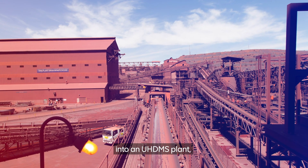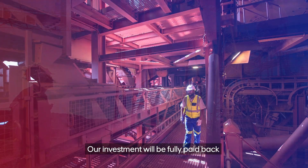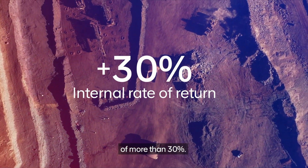By investing R11.2 billion and converting the current DMS plant into a UHDMS plant, we'll unlock significant value at Sishen. Our investment will be fully paid back by the end of 2029 and we can expect an internal rate of return of more than 30%.